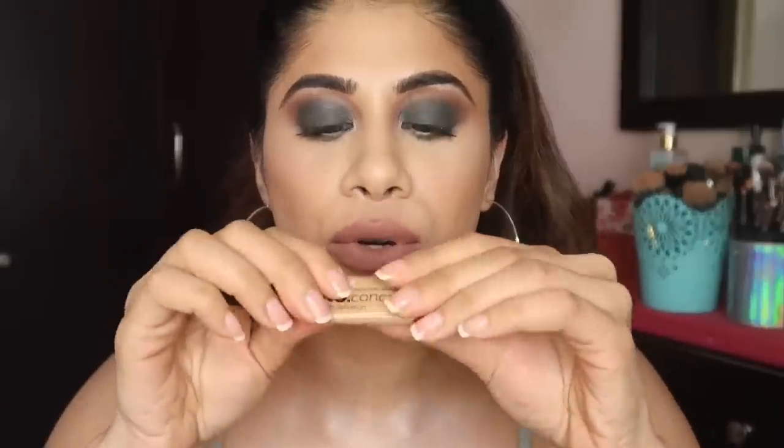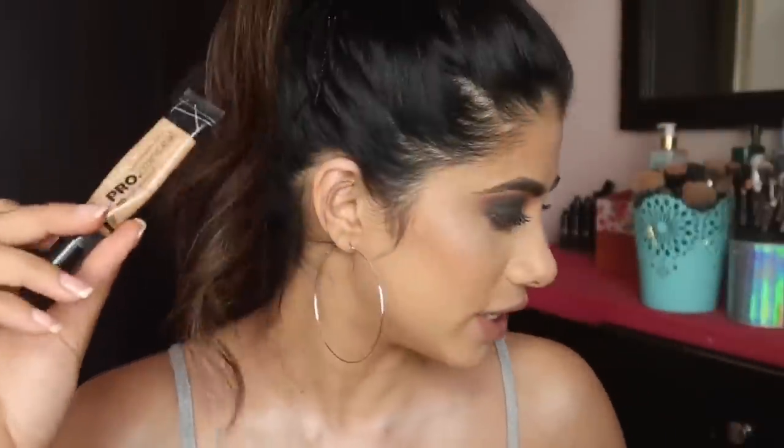This mascara also curls and gives a lot of volume, which I love. Next I'm going to talk about concealers. This is the LA Girl Pro Conceal — it's almost empty, there's just air in this. It's in the shade Pure Beige. I love this concealer, it's my ride-or-die. I'm going to call this video my 'ride or die product empties' because these are products I know I'm going to repurchase.